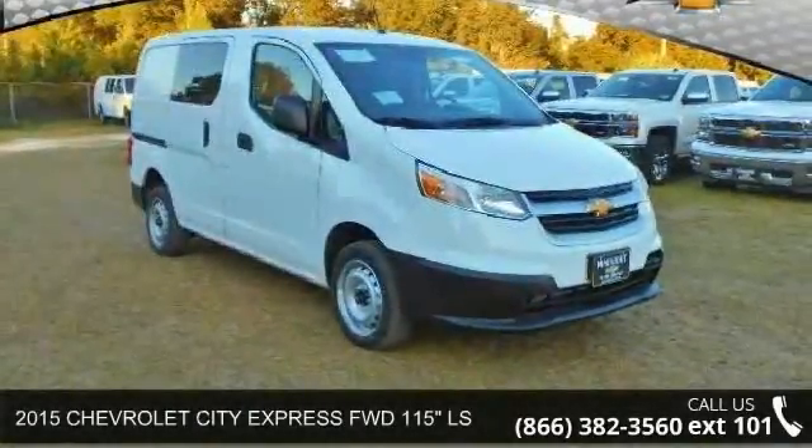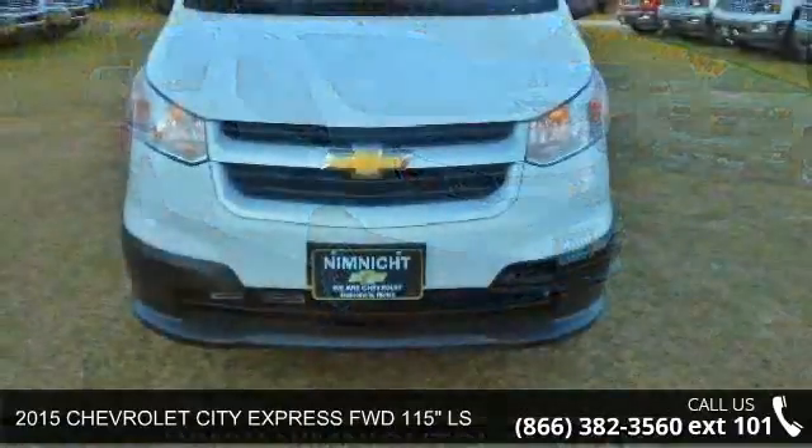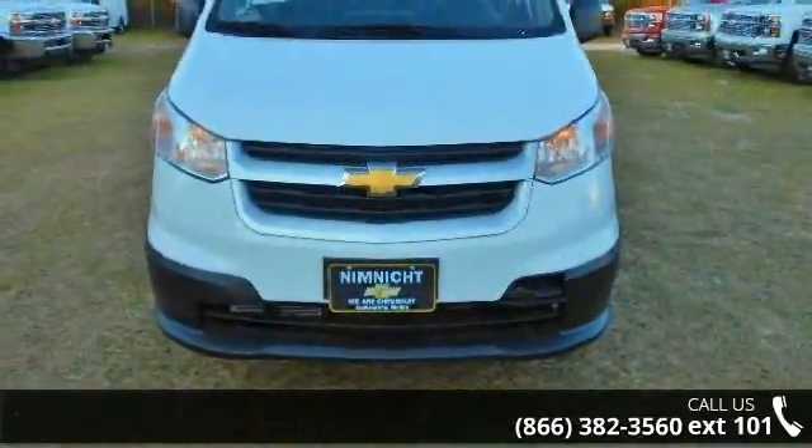Arrive in style with this 2015 Chevrolet City Express. If you are looking for a first-rate auto, this one could be yours today.